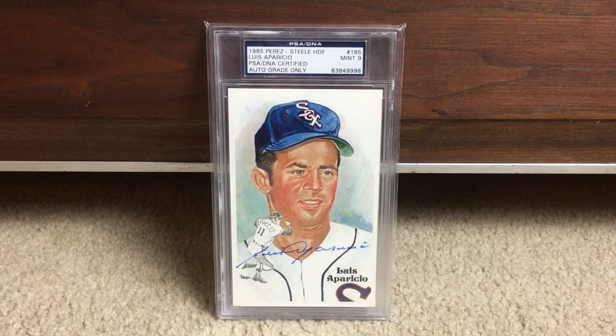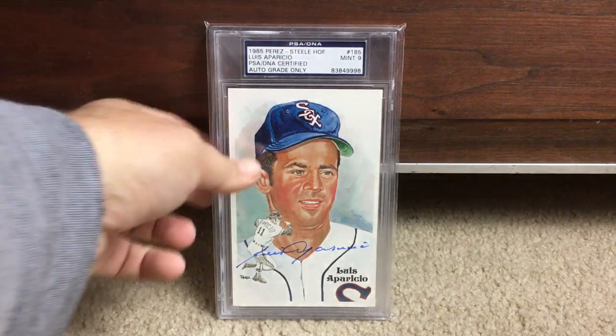The first card you see is Louis Aparicio on a Perez Steele Hall of Fame postcard, Mint 9 autograph. Love it.